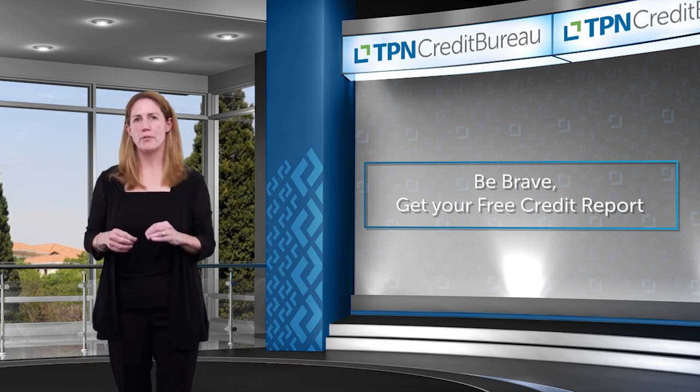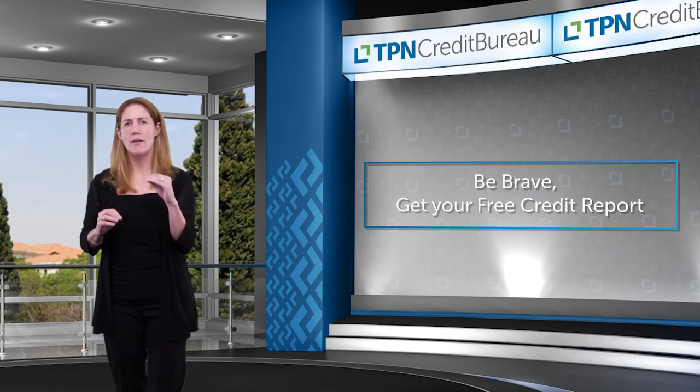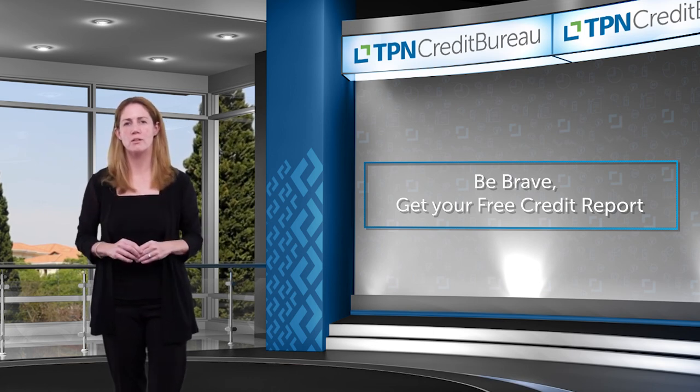Your credit profile is your responsibility, and now that you know the data science behind it, you have the power to achieve the perfect credit score.